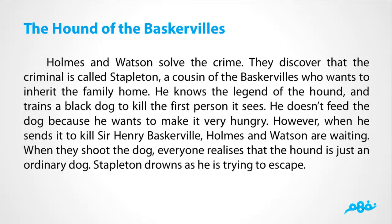Holmes and Watson solved the crime. They discovered that the criminal is called Stapleton, a cousin of the Baskervilles, who wants to inherit the family home. He knows the legend of the Hound and trains a black dog to kill the first person it sees. He doesn't feed the dog because he wants to make it very hungry. However, when he sends it to kill Sir Henry Baskerville, Holmes and Watson are waiting. When they shoot the dog, everyone realizes that the Hound is just an ordinary dog. Stapleton drowns as he is trying to escape.